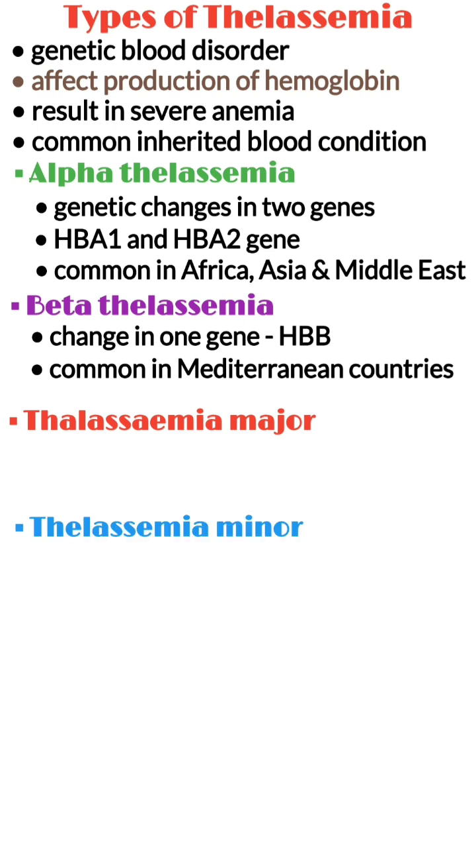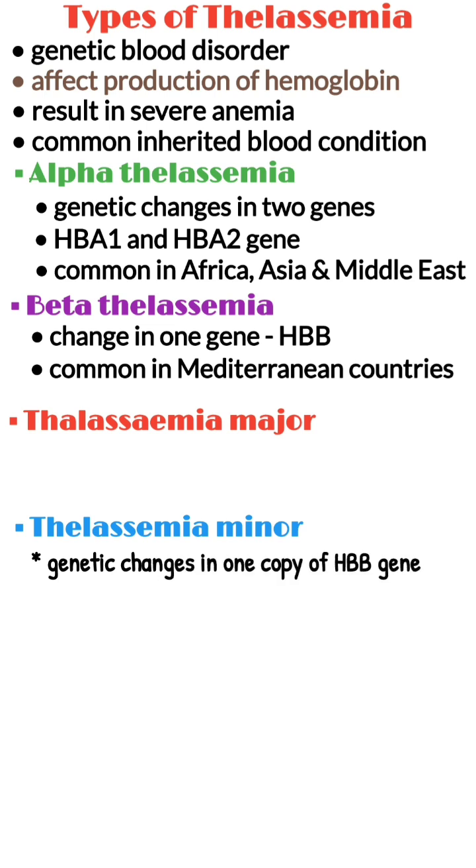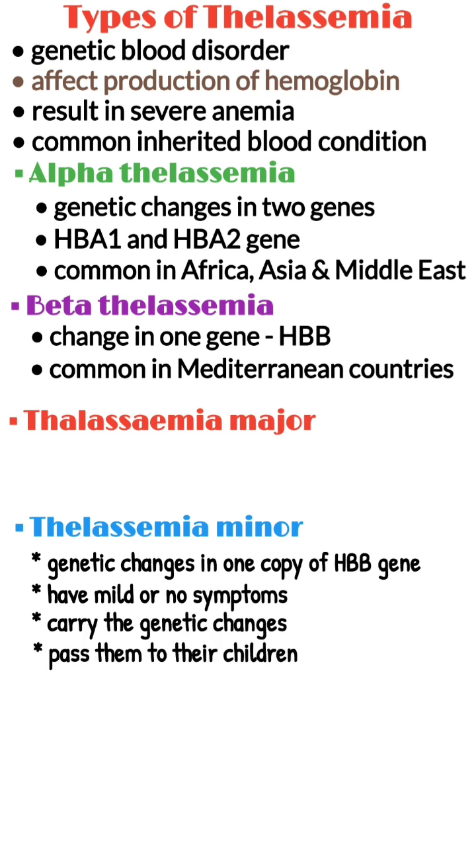Thalassemia is also classified as thalassemia major and thalassemia minor. Thalassemia minor refers to people who have a genetic change in one copy of the HBV gene. People with thalassemia minor have mild or no symptoms, but they carry the genetic changes and can pass them on to their children.